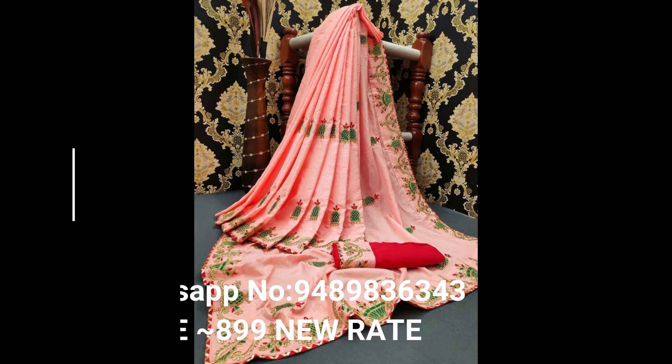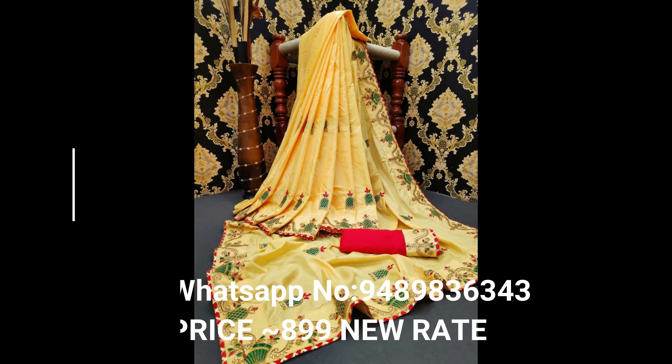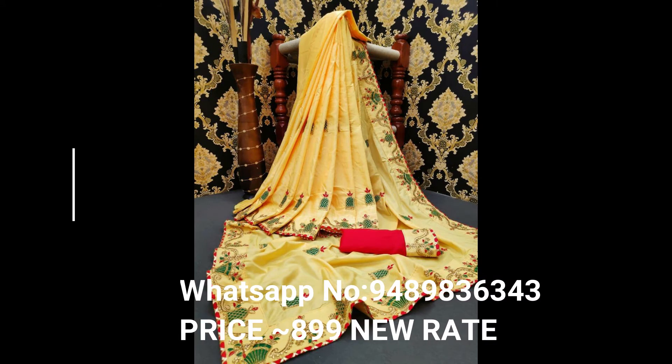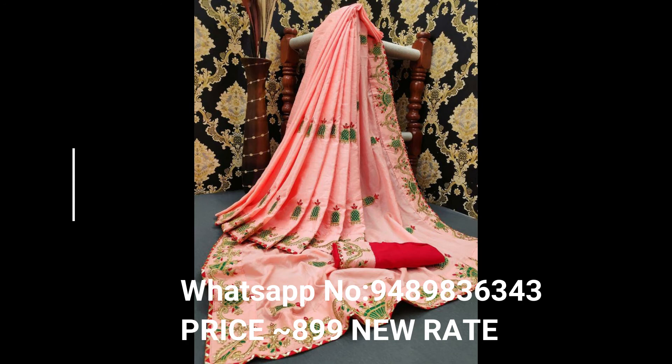The third one is rose red and green color silk sari, first quality Banglory silk sari. The fourth one is blue, green, red color silk sari, first quality Banglory silk sari.